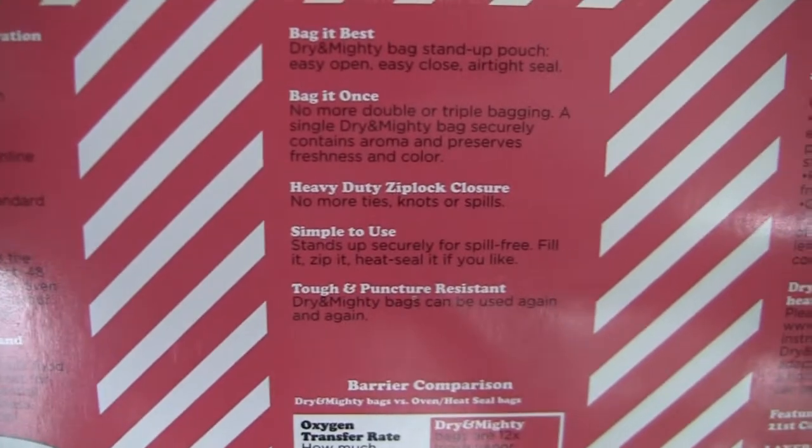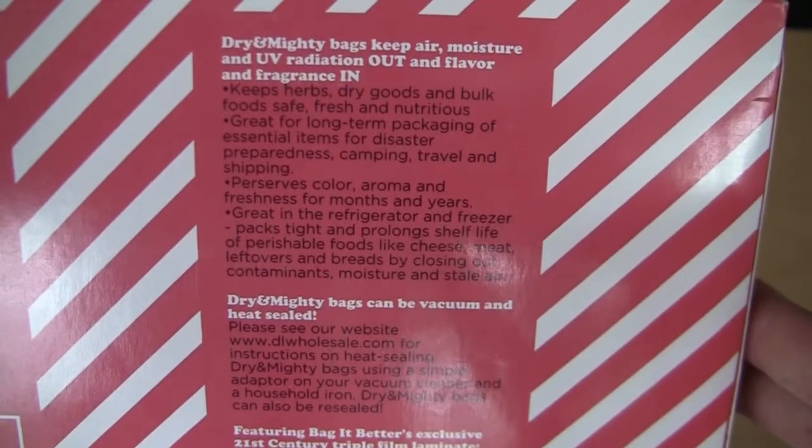The extra large size is 16 and a half inches by 14 and a half inches. If you're looking for heavy-duty ziploc bags, the Dry and Mighty bags are definitely worth checking out. Go to perfectgardens.com.